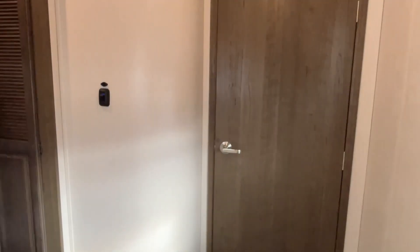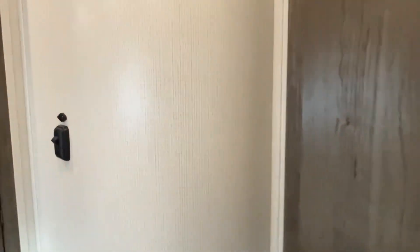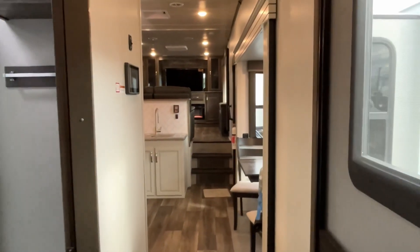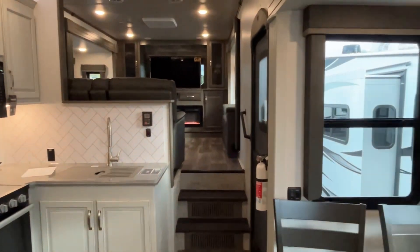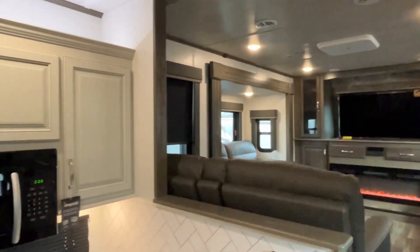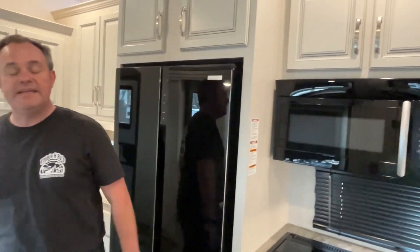Alright everybody, if you like this big Cougar fifth wheel, the dealership's information will be down in the description below. And like always, if you just found our channel, go ahead and subscribe and follow along with us, and give us that thumbs up. Thanks everybody.